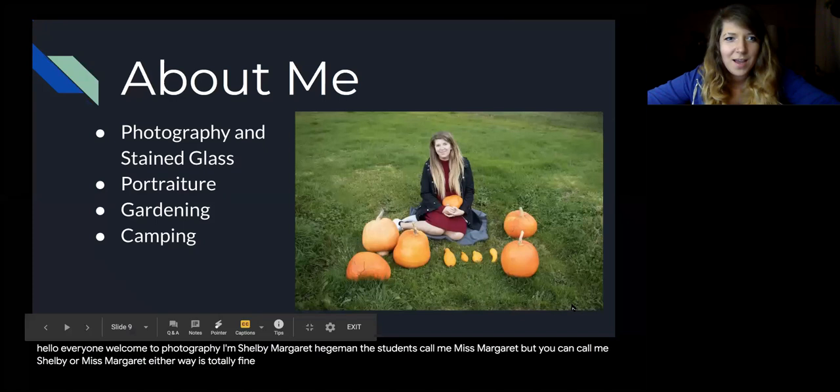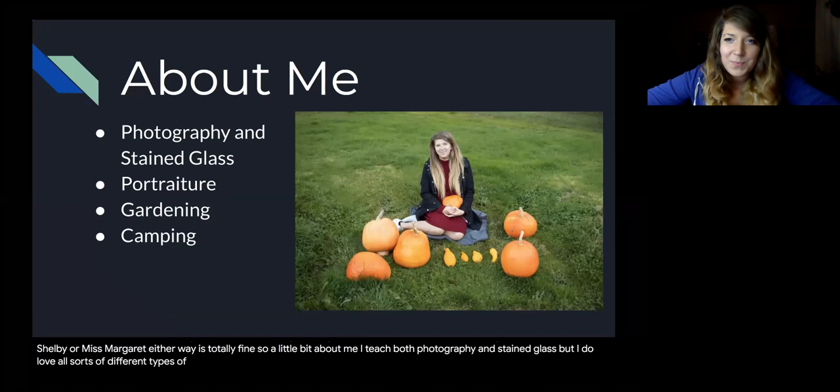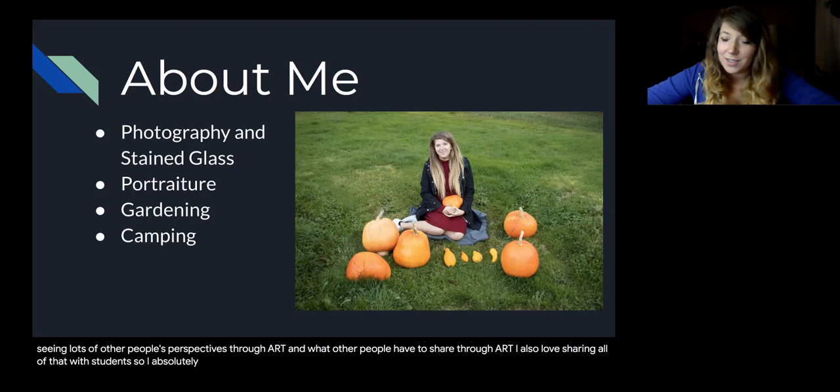A little bit about me: I teach both Photography and Stained Glass, but I do love all sorts of different types of art and different art mediums. I really like exploring different types of art, trying new things, and seeing other people's perspectives through art and what they have to share. I also love sharing all of that with students, so I absolutely love art and being able to share that with other people.